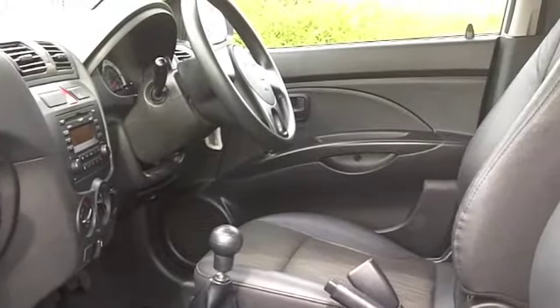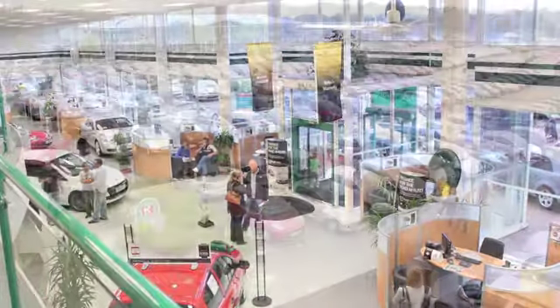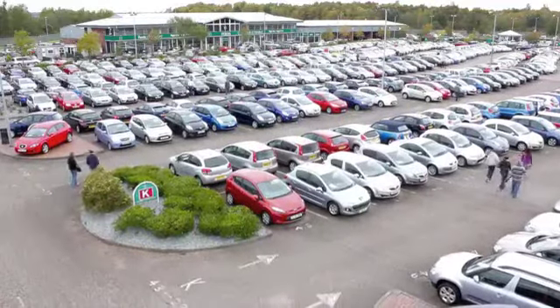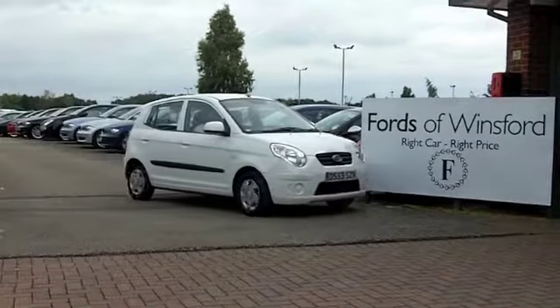Everything is there for you. This is insurance group two, so I think most people should find that affordable. And 12 months road tax — well, that's going to set you back just 30 pounds. Come and have a test drive and discover this great car for yourself at Fords of Winsford.